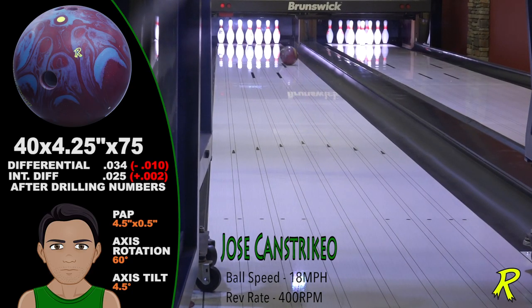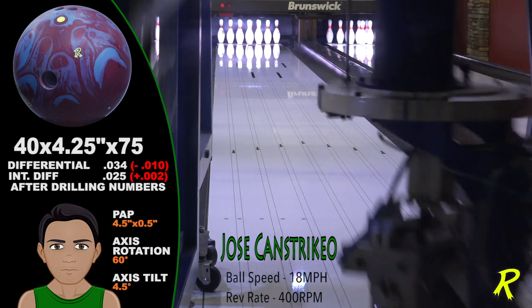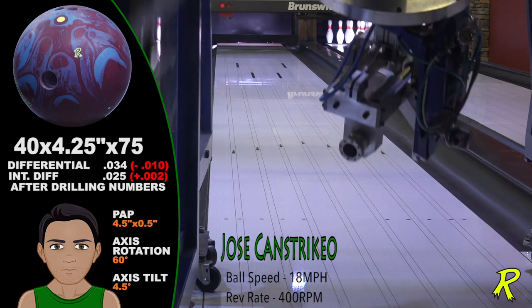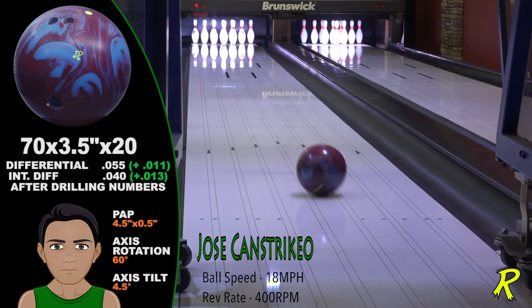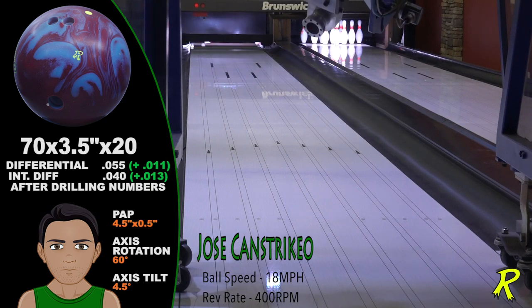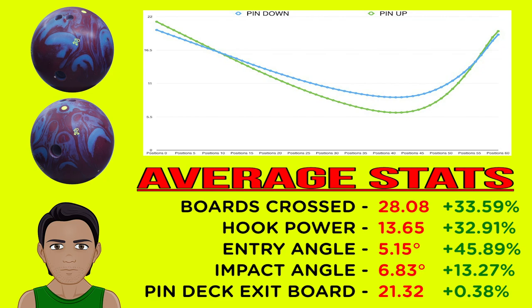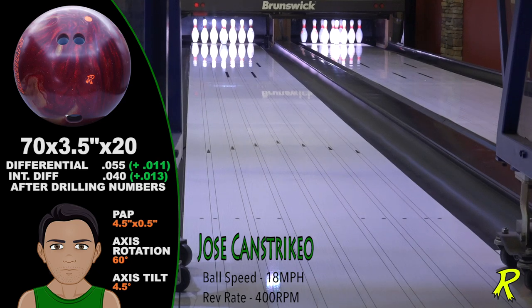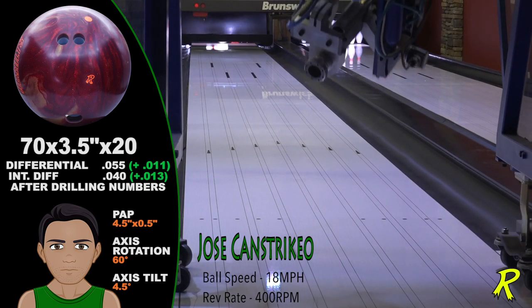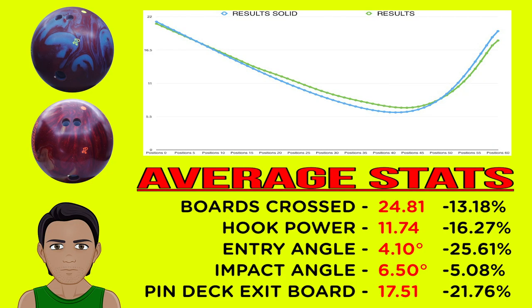Jose Constrico's speed of 18 miles per hour and 400 RPM puts him in the power player category. Power players see a greater difference between pin-up and pin-down drilling. For Jose, the pin-down is strong with 21 boards of total hook and a 6-degree impact angle, exiting the deck on the 21st board. Jose's pin-up is sharper off the spot, has about 7 more boards of total hook, an impact angle of nearly 7 degrees, and exits the pin deck on the 21st board. The ball paths between his pin-up and pin-down are dramatically different — the pin-down is smoother and less defined, while the pin-up is sharper off the spot. Comparing the original Result to the Result Solid, the solid hooked about 4 more boards, had a slightly stronger impact angle, and continued through the pin deck to the 21st board. More continuation yields more pin action.